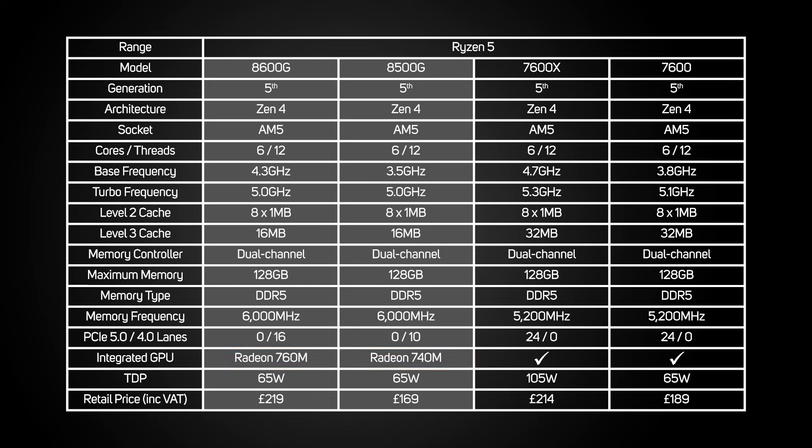Interestingly, the 8500G has fewer PCIe lanes than the 8700G and 8600G, but this is unlikely to be an issue in the real world, as the sort of PCs it's intended for won't have multiple NICs, SSDs or other add-in cards.